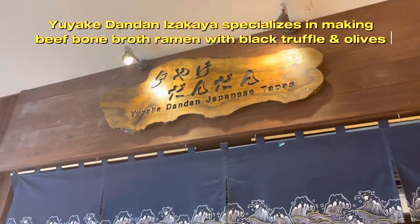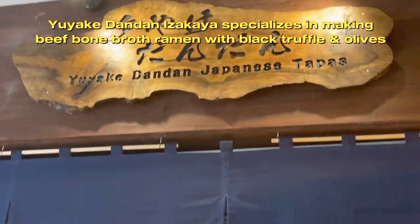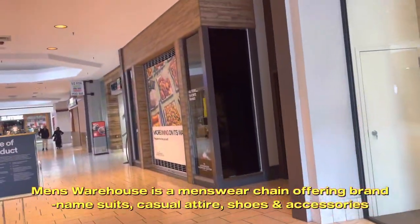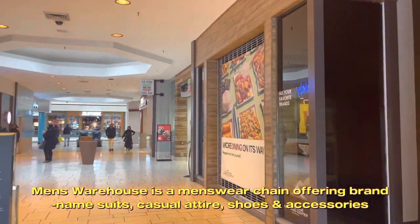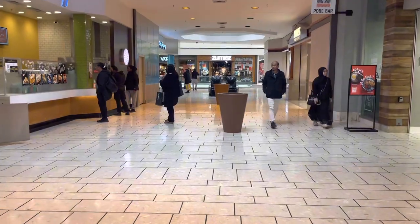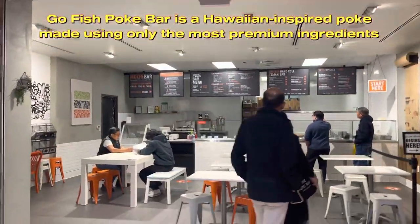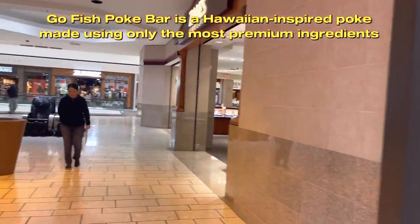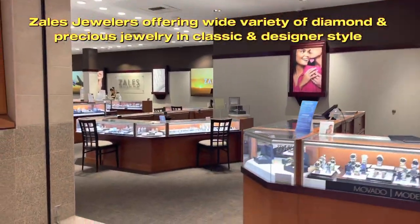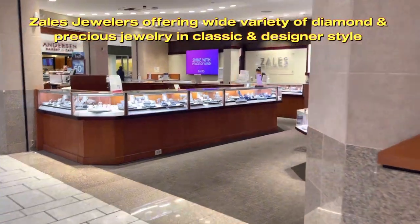Yuyake Dandan Izakaya specializes in making beef bone broth ramen with black truffle and olives. Men's Warehouse is a menswear chain offering brand-name suits, casual attire, shoes and accessories. Go Fish Poke Bar is a Hawaiian-inspired poke bar made using only the most premium ingredients.